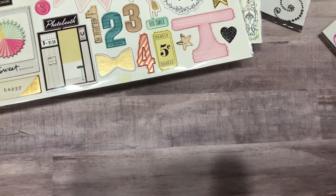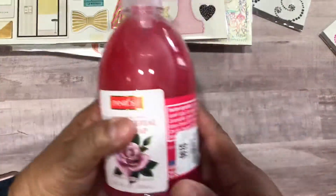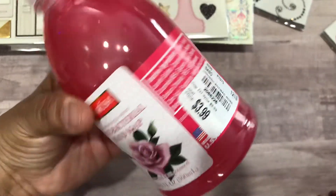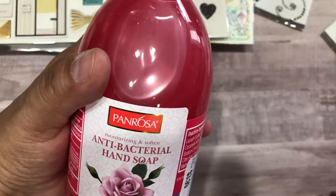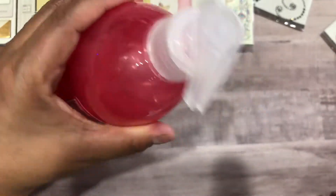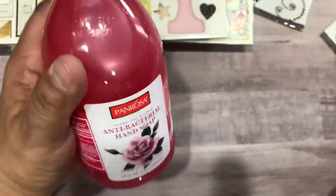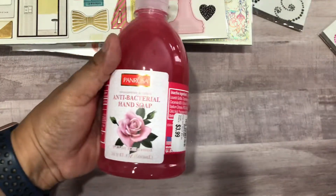Oh, one more thing — I was also looking for some pet shampoo. I also got this antibacterial soap for my bathroom for $3.99. It smells good and it's a little bit cheaper than what I'd get from Bath and Body Works. I figured this was a better deal for hand soap.